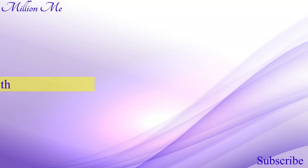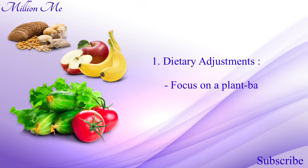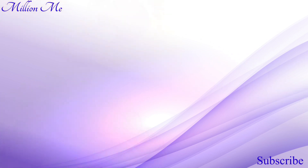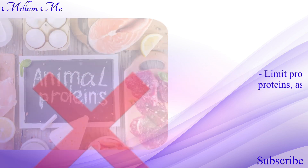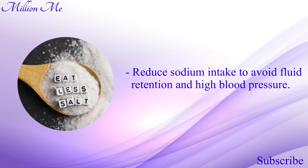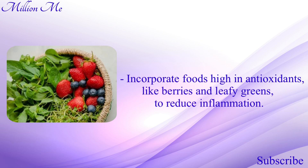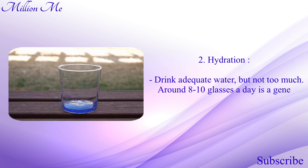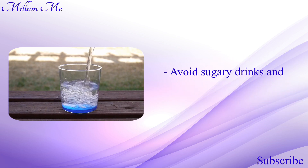Now let's talk about natural approaches to support kidney health. Number one, dietary adjustments: focus on a plant-based diet rich in fruits, vegetables, whole grains, and legumes. Limit protein intake, particularly animal proteins, as they can burden the kidneys. Reduce sodium intake to avoid fluid retention and high blood pressure. Incorporate foods high in antioxidants like berries and leafy greens to reduce inflammation. Number two, hydration: drink adequate water — around eight to ten glasses a day is a general guideline, but this can vary based on individual needs. Avoid sugary drinks and sodas, which can harm kidney function.